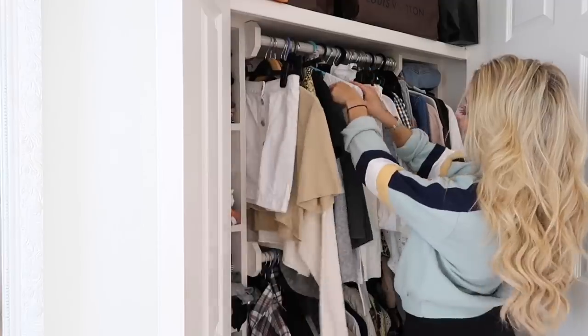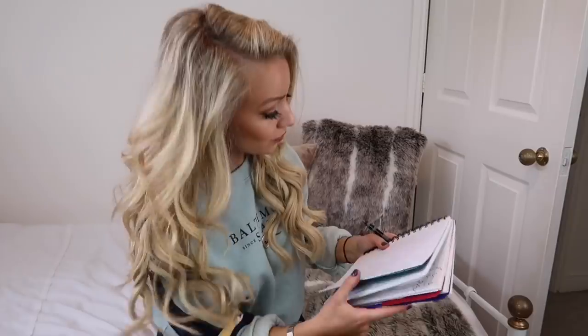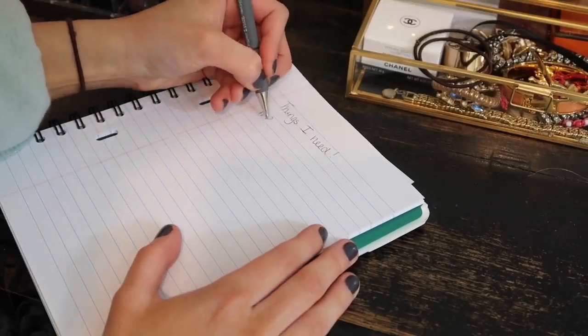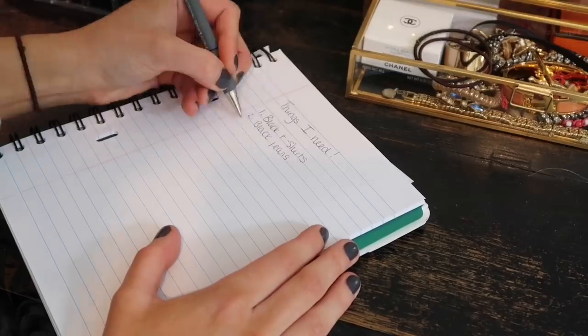The last hack is to write down what you think is missing from your wardrobe. After putting your outfits together, you might realize you'd really love a pair of black jeans and know you can make lots of outfits from them. Writing it down really helps when you're shopping to not get too distracted by other things.